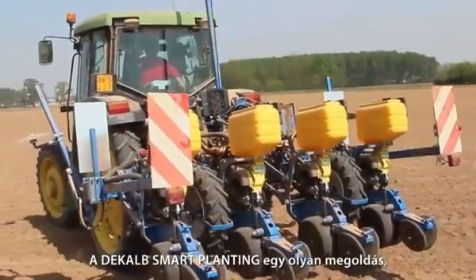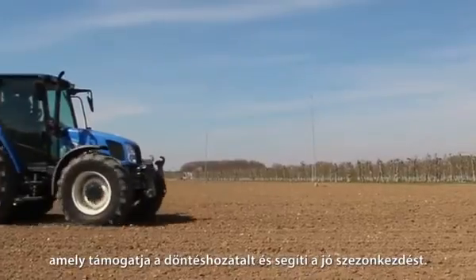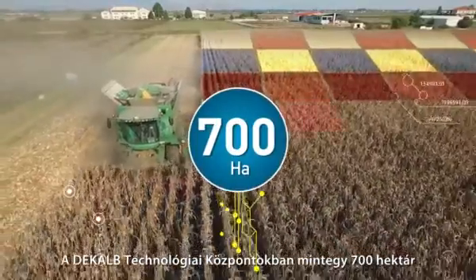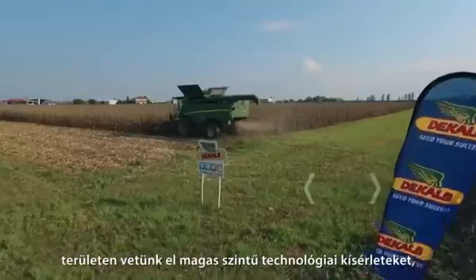DeKalb Smart Planting is a solution built to start the corn season with the right moves. At DeKalb Technology Centre, we plant 700 hectares of high technology trials every year.